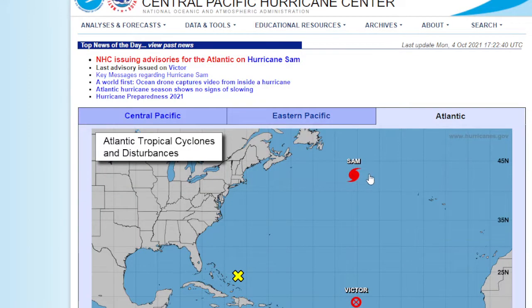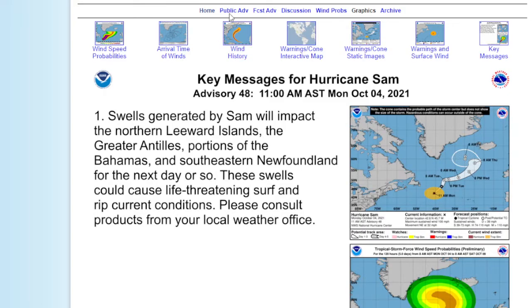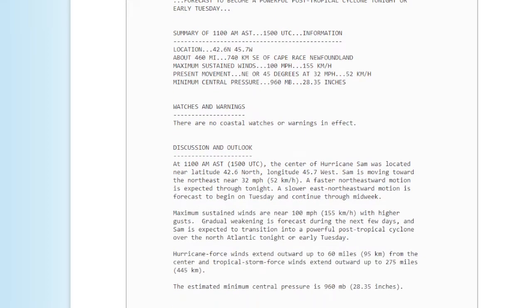Hurricane Sam still has 100 mile-an-hour winds — this is remarkable. Sam is moving quickly northeast, forecast to become a powerful post-tropical cyclone tonight or early Tuesday. As of 11 a.m., its location is 42.6°N, 45.7°W — about 460 miles southeast of Cape Race, Newfoundland. Maximum sustained winds are 100 miles an hour, moving northeast at 32 miles an hour. It's really picked up speed, caught in the trough being lifted northeastward. Minimum pressure is 960 millibars, 28.35 inches.